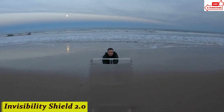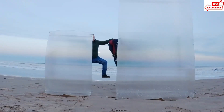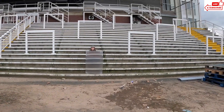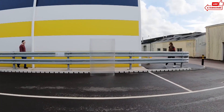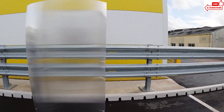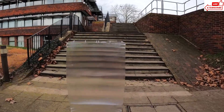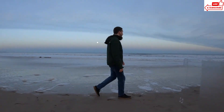Number 11, Invisibility Shield 2.0. But what exactly is it and how does it work? Imagine millions of tiny cameras covering the surface of this shield, constantly capturing the background scenery. These cameras then project the captured images onto the opposite side of the shield in real time, creating a perfect illusion of invisibility. With Invisibility Shield 2.0, you can blend seamlessly into your surroundings, just like a chameleon in its natural habitat. Whether you're a secret agent on a covert mission or simply looking for some privacy, this technology has endless possibilities.